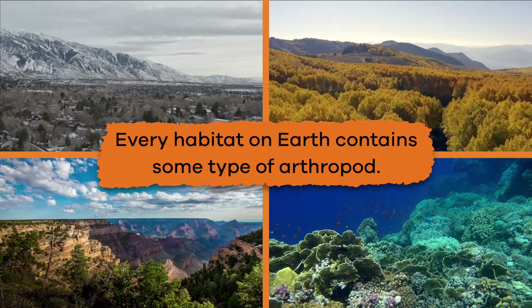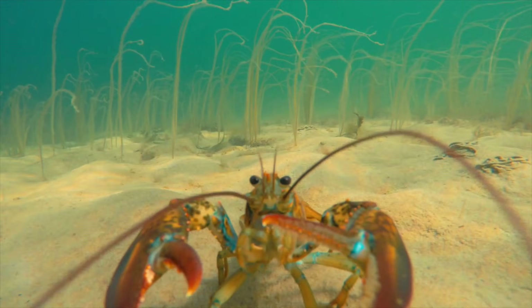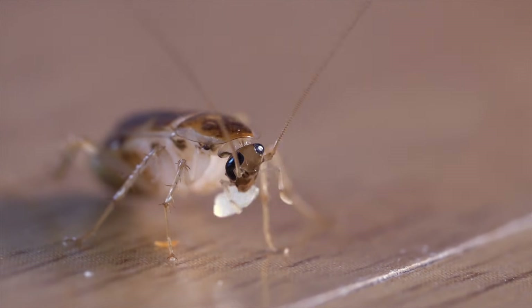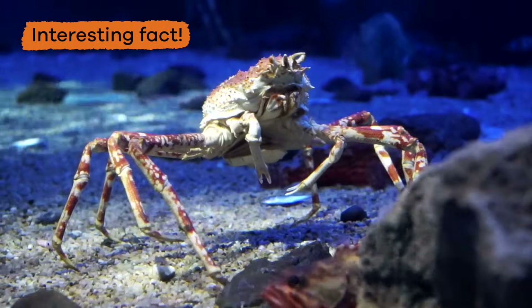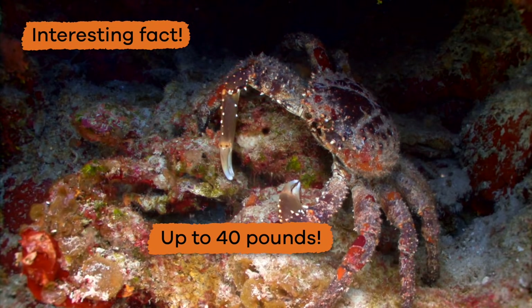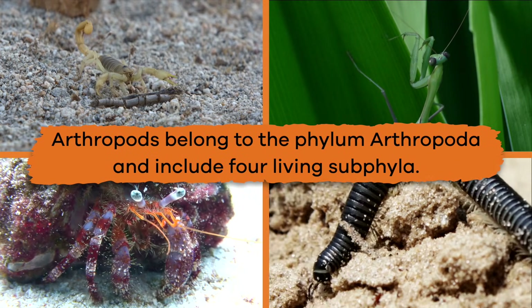Every habitat on earth contains some type of arthropod. Crustaceans live in the water, and insects and arachnids live on land. They can live in frigid climates, mountainsides, tropical forests, and hot deserts — talk about adaptable! Here is another interesting fact: the largest arthropods live in water and can weigh up to 40 pounds.